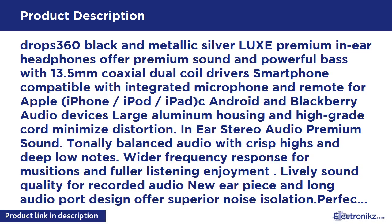Smartphone compatible with integrated microphone and remote for Apple iPhone, iPod, iPad, Android and BlackBerry audio devices. Large aluminum housing and high-grade cord minimise distortion. In-ear stereo audio, premium sound.